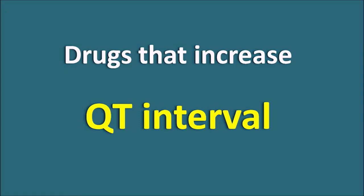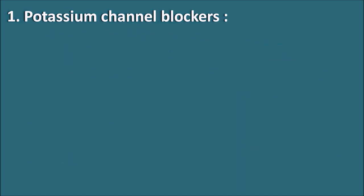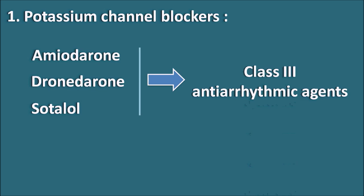Today we will discuss the drugs that increase the QT interval. The first category is potassium channel blockers. Drugs like amiodarone, dronedarone, and sotalol are class 3 antiarrhythmic agents that directly block potassium channels. When potassium channels are blocked, hyperpolarization is prevented, leading to persistent depolarization, which may result in an increase in the QT interval. That is why potassium channel blockers are called proarrhythmic agents.